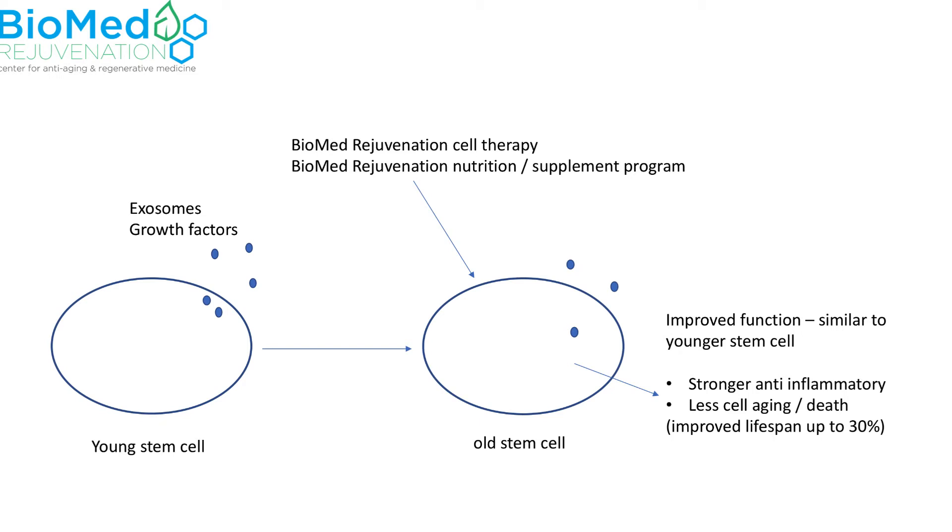Our cell therapy and nutrition program causes older stem cells to function as younger, healthier cells, producing a stronger anti-inflammatory effect and leading to less cell aging. This improves the lifespan of the healthier cell by up to 30% longer, providing longer-lasting effects on damaged tissues.